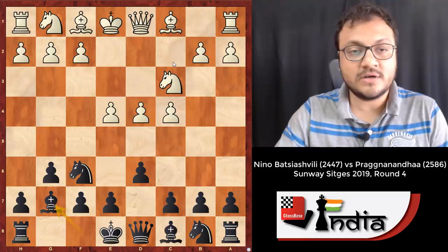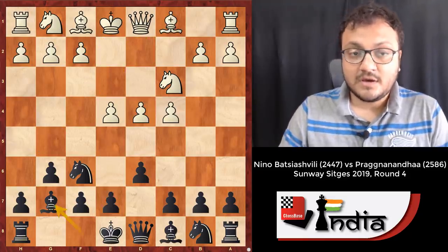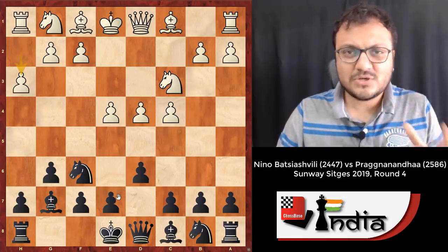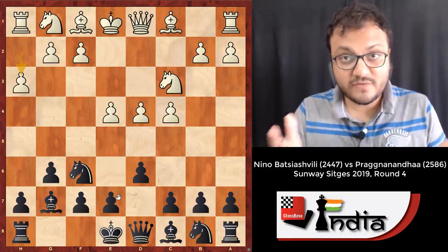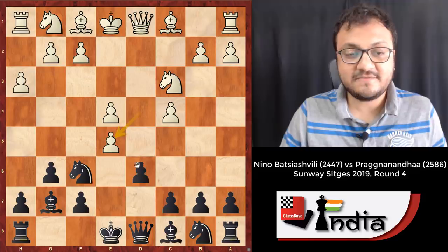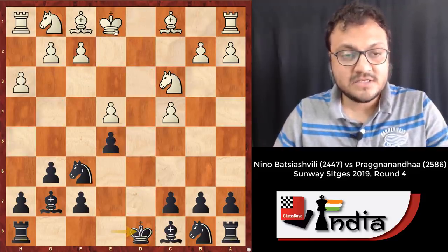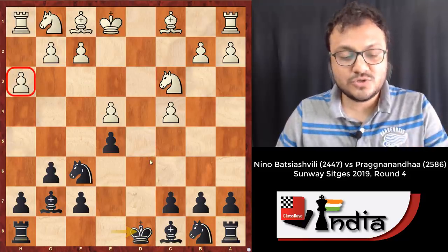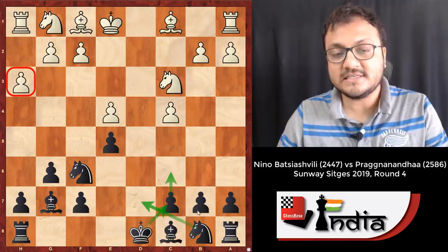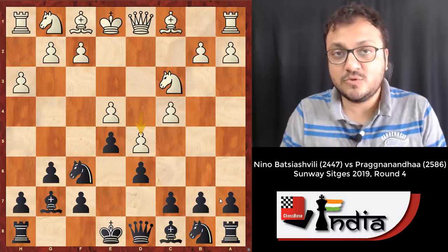I'm sure that if the opponent had played Bishop e2 or Bishop e3, Pragananda would not have played e5. It's only because of h3 — white has made a semi-waiting move. It's useful of course, it's the main line, but with e5 he says that after the exchanges, yes, I lose castling rights, but black can always go c6, Nd7, Kc7 and play that way.